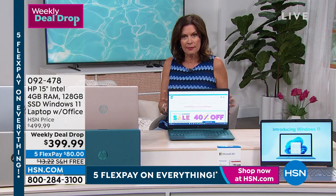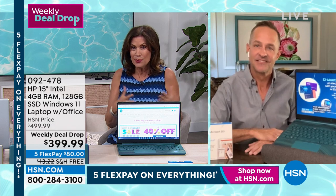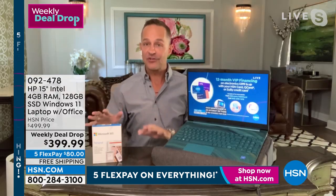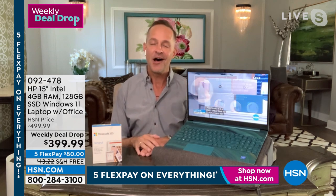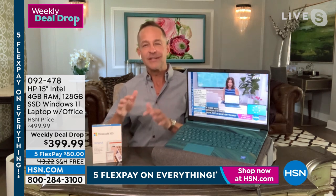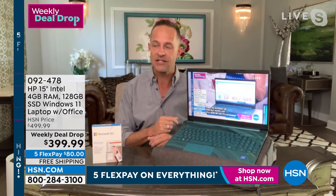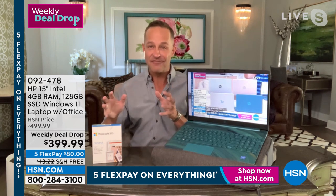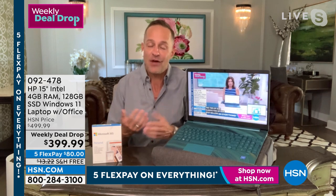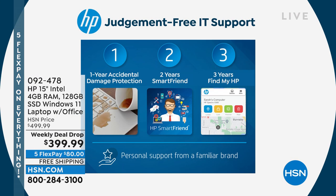When it comes to this laptop, what makes it such a great value is the fact that it's not just another computer. This really has some of the extras that we save for Today's Specials. We're including our HP 1-2-3 tech support. There are different packages — the 1-2 program doesn't include accidental damage protection. The biggest support package we have, that we have offered in many, many years, is the 1-2-3 program. The fact that we're including that is a big deal.